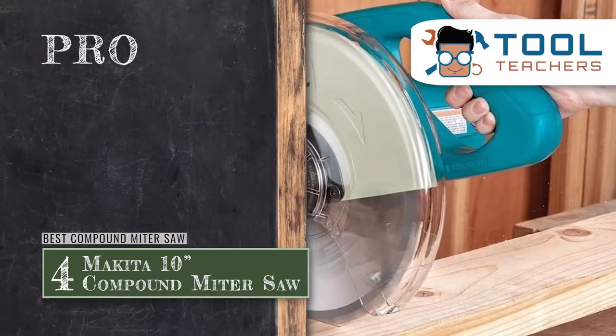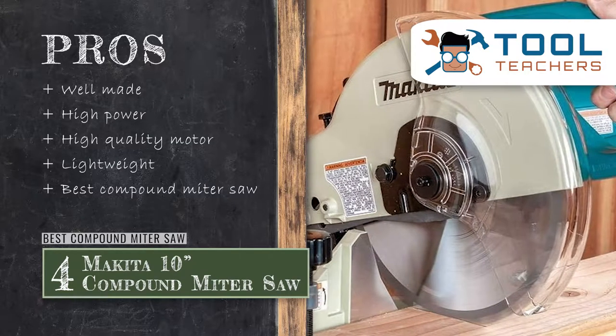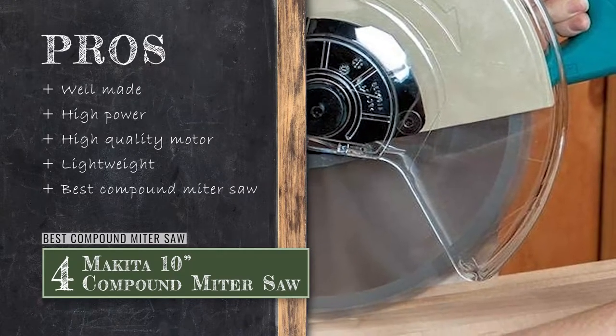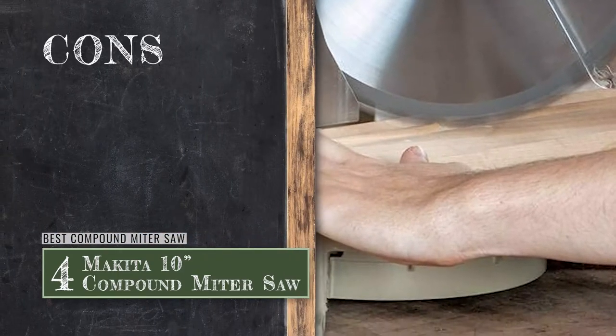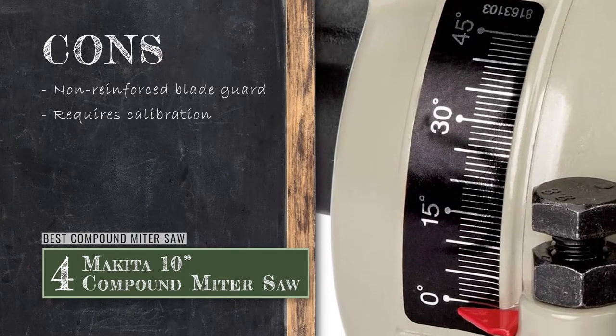Its pros are: it's well made, it has a lot of power, the motor is very high quality, it's lightweight and easy to carry, and it's the best option for a compound miter saw. However, the blade guard is not reinforced, and it will need to be calibrated out of the box.